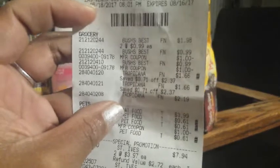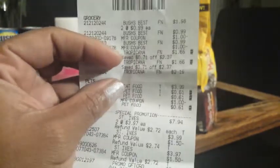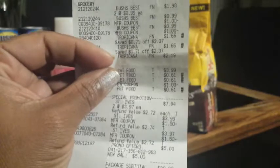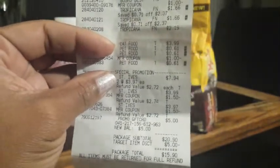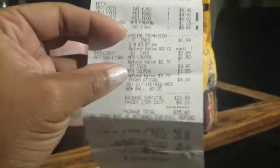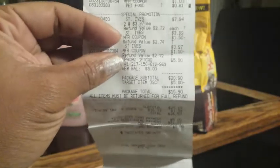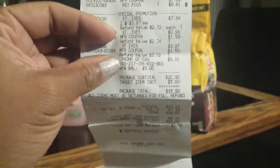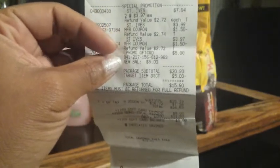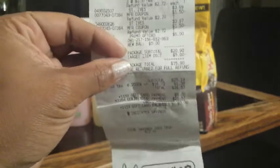Here's my receipt. Bush's beans — two went together for $1.98, then $0.99 and $0.99, with two $1 off two coupons. Tropicana: $1.66, $1.66, and $2.19. Cat food $3.99, and three Sheba at $0.61 each with the $1 off three coupon. For the St. Ives, two went together at $3.97 each for $7.94, then one rang $3.99 and one $3.97, with my two $1.50 off one coupons.